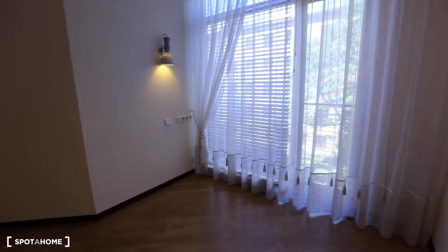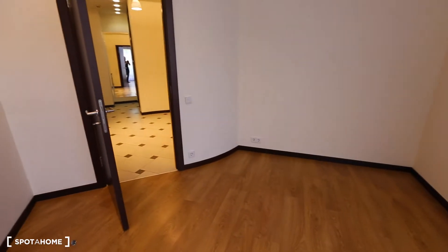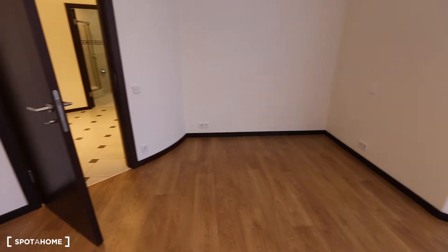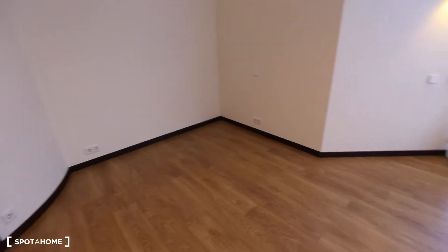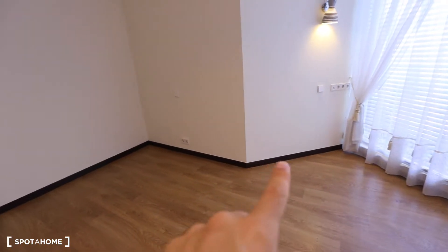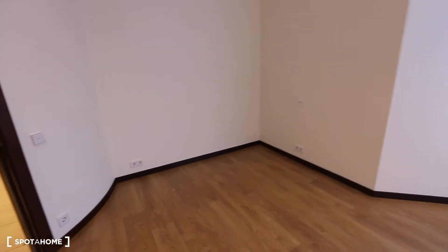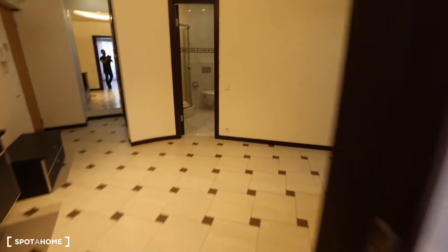In this apartment, as you can see, the rooms are not all rectangular. They are very interesting shaped like this. This wall is actually round. And all this gives kind of a unique feeling about this place.